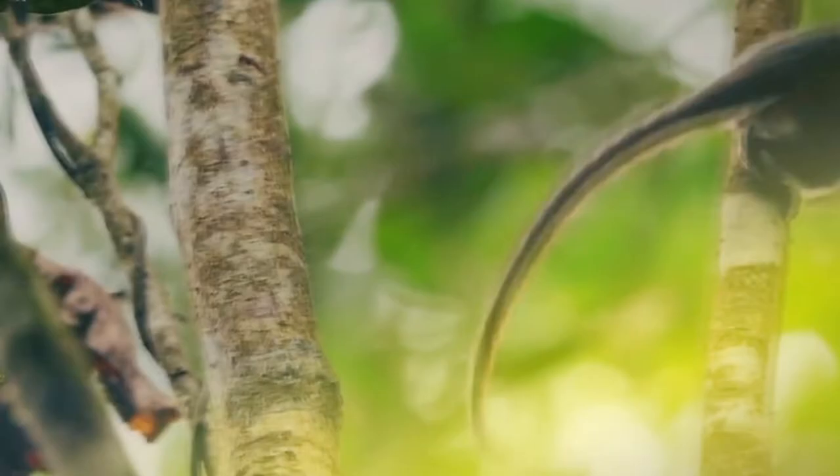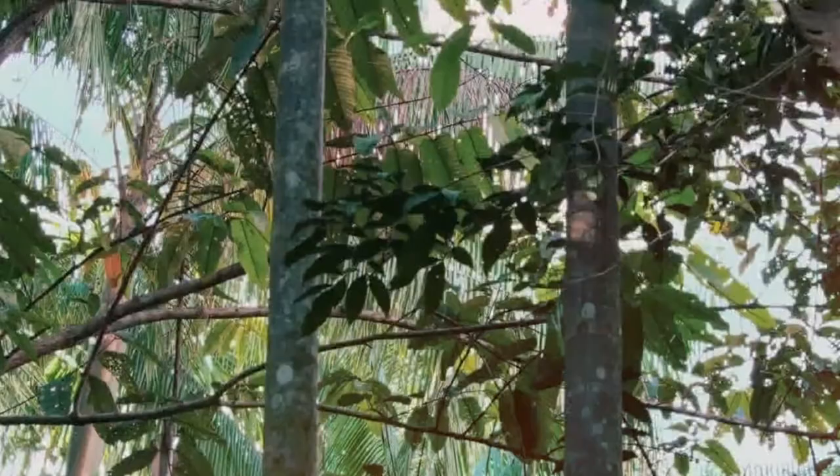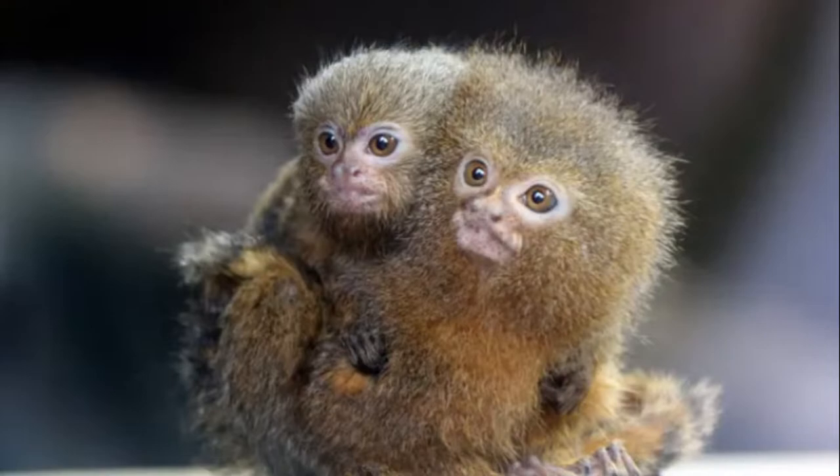Their claws provide a strong grip that is required for moving in the treetops. The pygmy marmoset is able to leap 15 feet into the air. Another interesting feature is the ability to rotate its head 180 degrees.